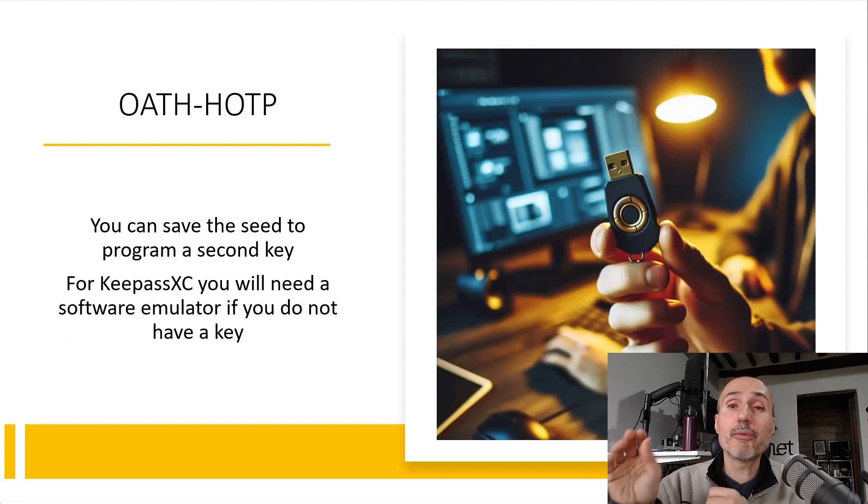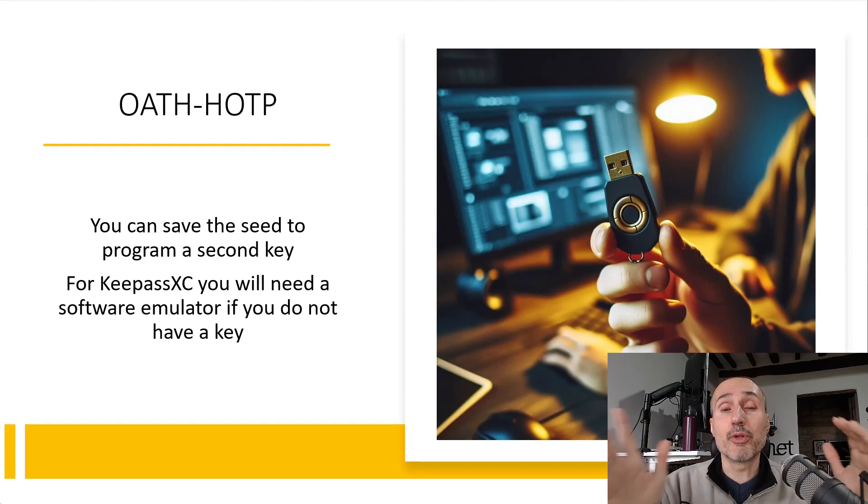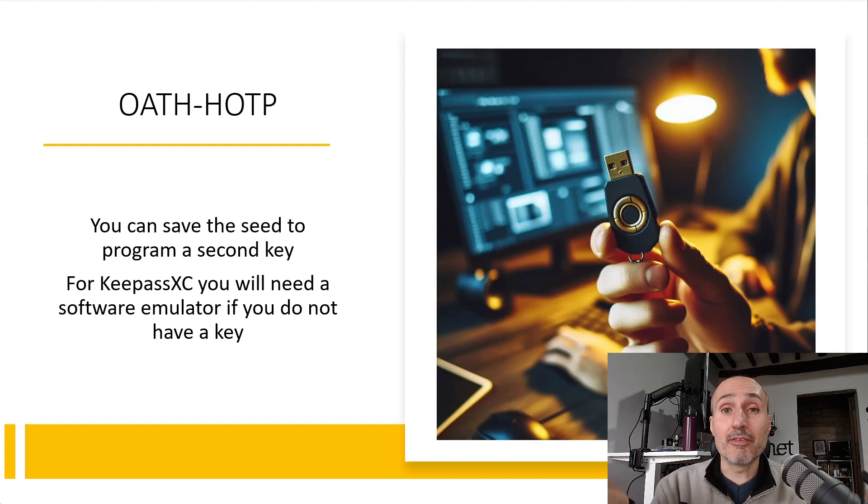A slightly different situation arises if you are using the other algorithm used by KeePassXC, as I showed in a previous video, because in that situation you do have a way to back up your seed code that you are loading inside your YubiKey. So if you lose the key you have your backup code and can load it into a new key, but the problem is that until you get the new key you are probably cut off from accessing your KeePass archive.